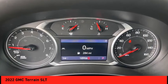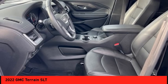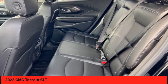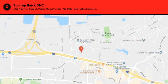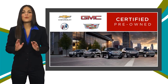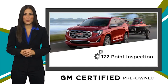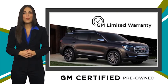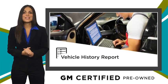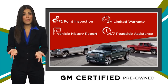Searching for a dependable vehicle that looks great too? You found it — so stop in today. A GM certified used vehicle can deliver more satisfaction and certainty than any ordinary used vehicle. With a thorough inspection, GM warranty, free vehicle history report, and more, you can expect it all from a GM certified used vehicle.